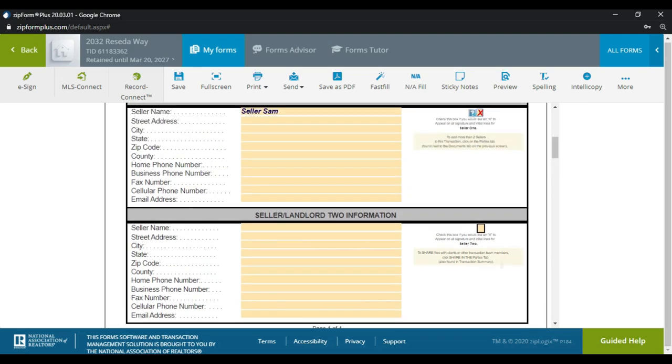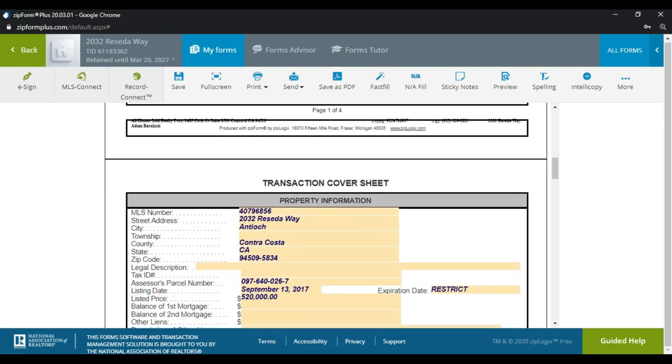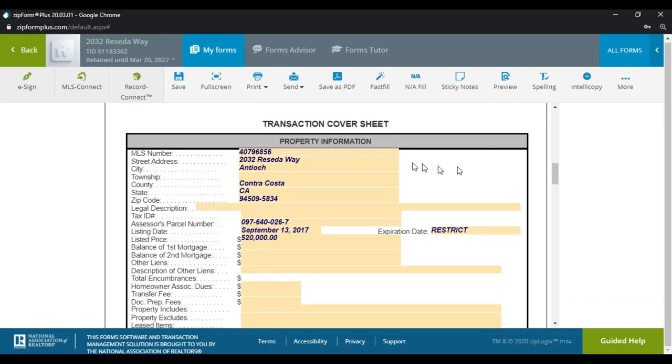One thing I want to do here is pop in the MLS ID number, which is 40880589. The address populated correctly because we have the zip code on file. We're going to put the list price as $475,000 — that's what it was listed at.